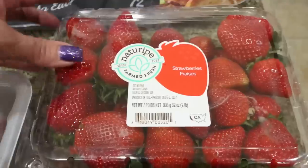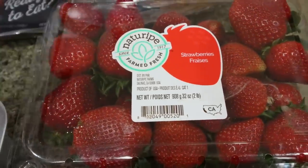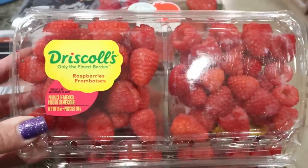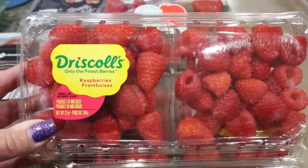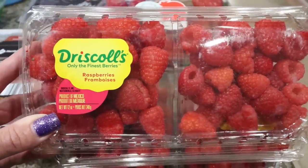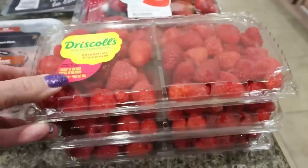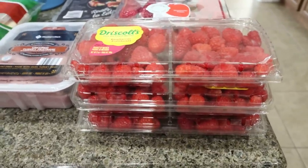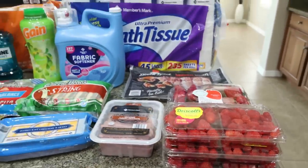And then for fruit, I grabbed a big thing of strawberries — these were under $6. And this was really the star of the show: three packs of raspberries for less than $3 a pack. I just paid $6 for one of these last week, so that was an incredible deal. I decided to stock up and we'll do raspberries and strawberries for the week. That is everything from Sam's Club.